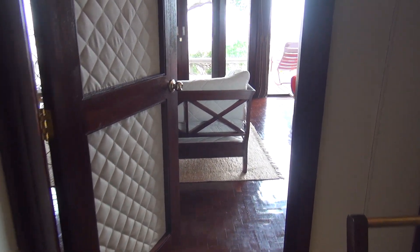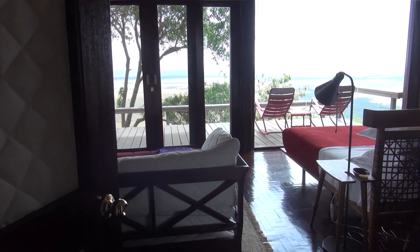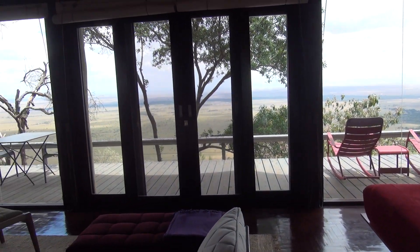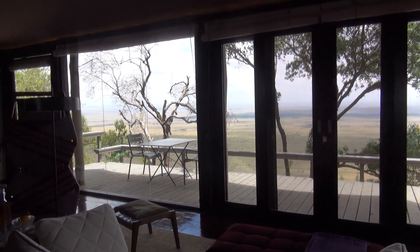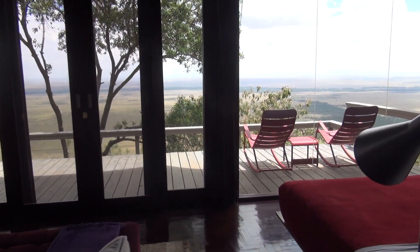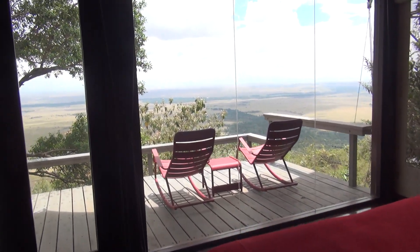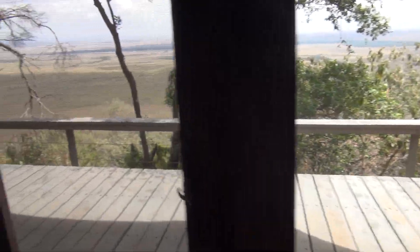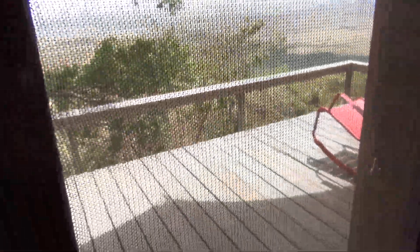Welcome inside my luxurious safari tent here at Angama Mara in the Maasai Mara in Kenya, Africa. Let me give you a tour of this spectacular place to stay, starting with the view.